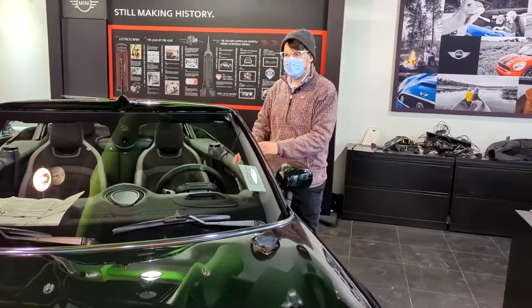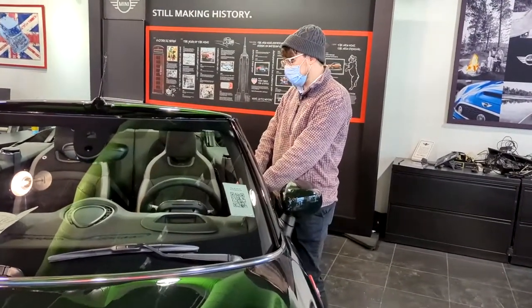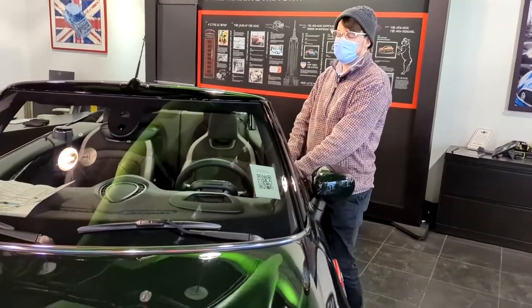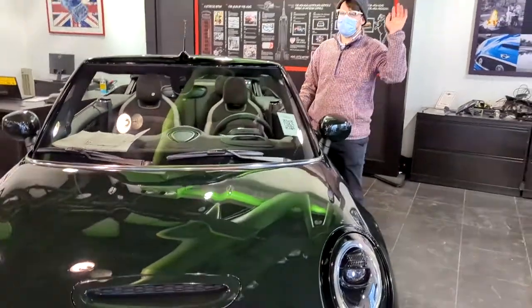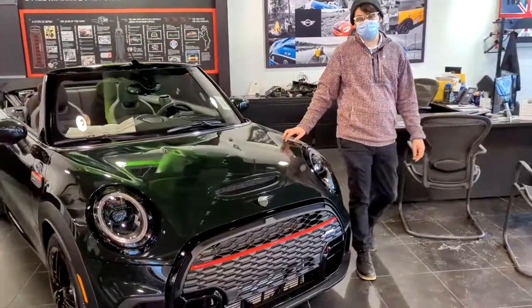What's nice about this car in particular is that a lot of these competitive hot hatches don't offer a convertible variant — pretty much none of them do. So if you're in the market for a small, super aggressive front-wheel drive sports coupe or convertible, this is a really unique option in the segment.